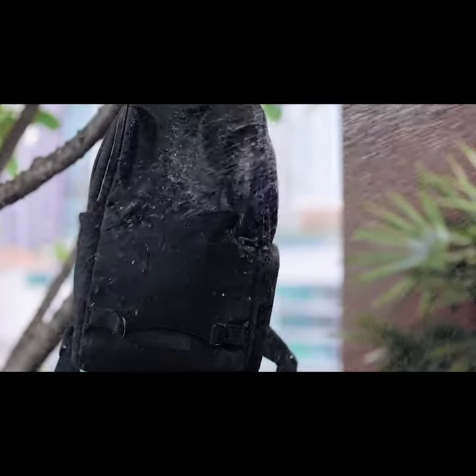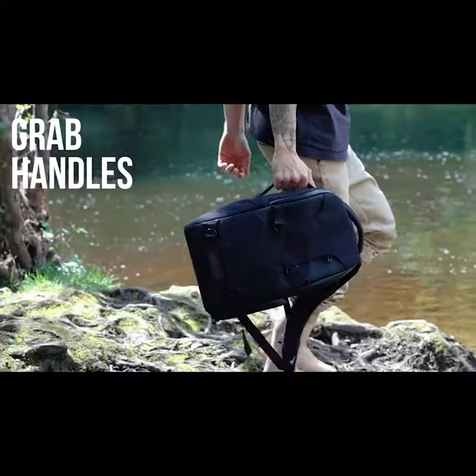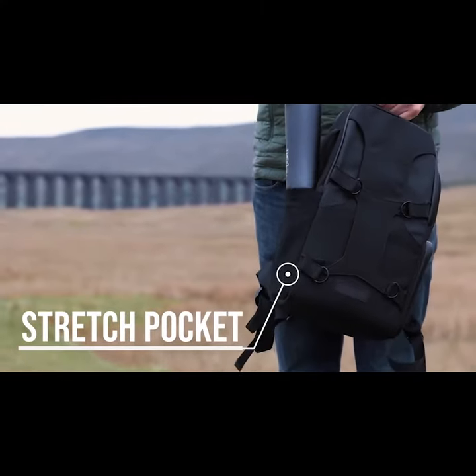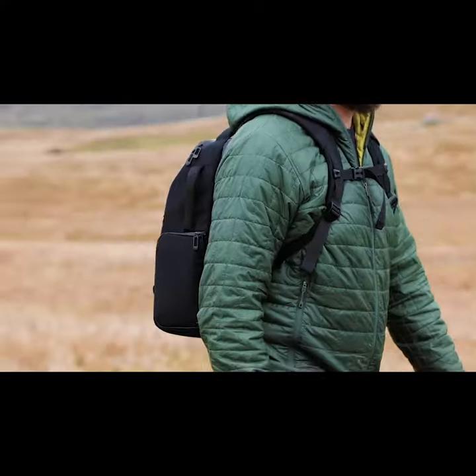Made from a robust water-resistant material, Escape features weather-proof zips, tough grab handles on all sides, a stretching bottle or tripod pocket, supportive airflow foam on the back, and sculpted shoulder straps for maximum comfort — even when fully loaded.